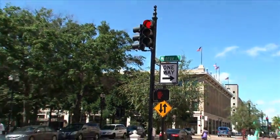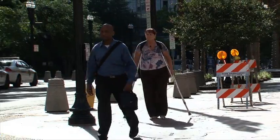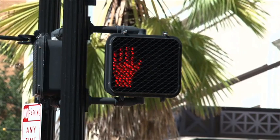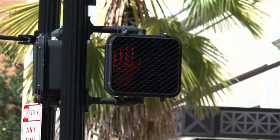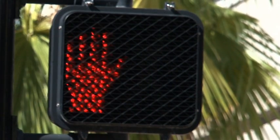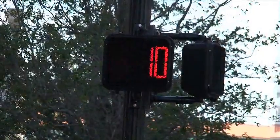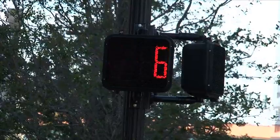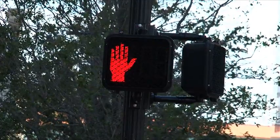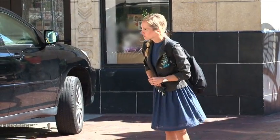Each pedestrian crossing signal has three easy-to-understand messages. A steady walk display or a constant symbol of a walking person means that you may enter the roadway and begin crossing. A flashing don't walk display or a flashing symbol of an upraised hand means that it is not safe to begin crossing the roadway — any pedestrian who started crossing during a steady walk display and has partially completed their crossing should continue to cross. A steady don't walk display or a constant symbol of an upraised hand means you should not begin to cross the intersection as conditions aren't safe.